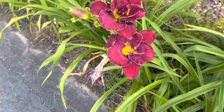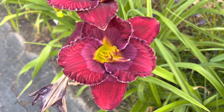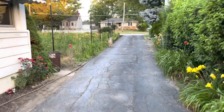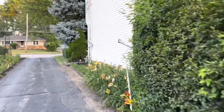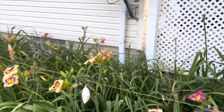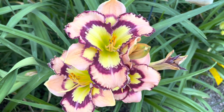Here's a seedling — I think this is out of Bluegrass Gospel. It's kind of nice. There's an applique down here with three blooms open. I thought that was kind of nice today.